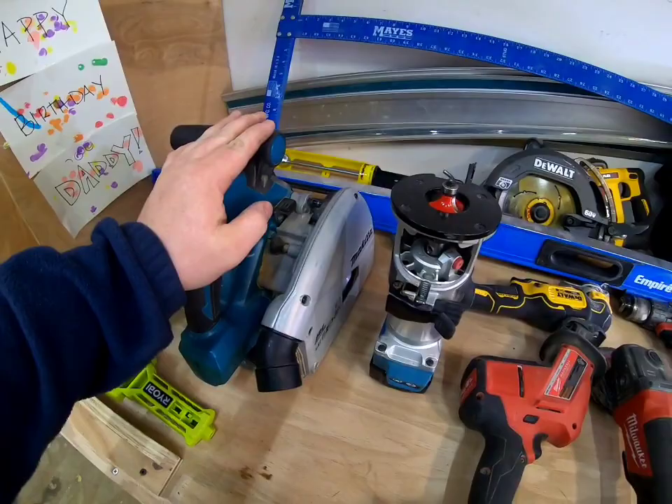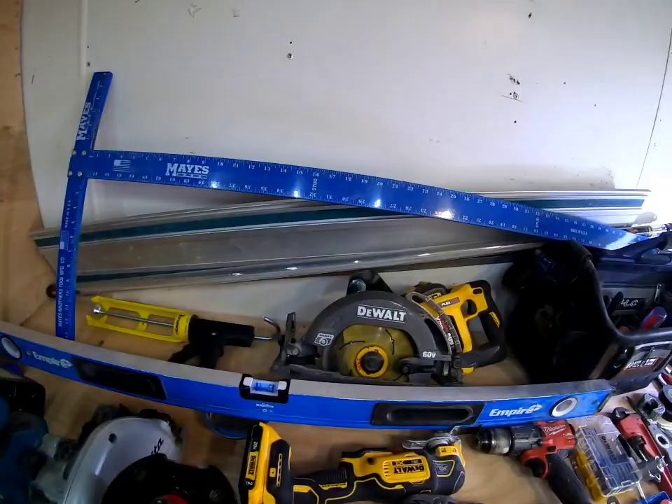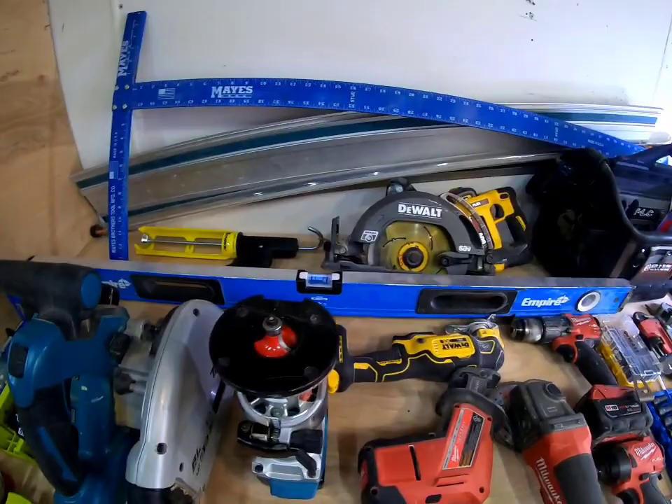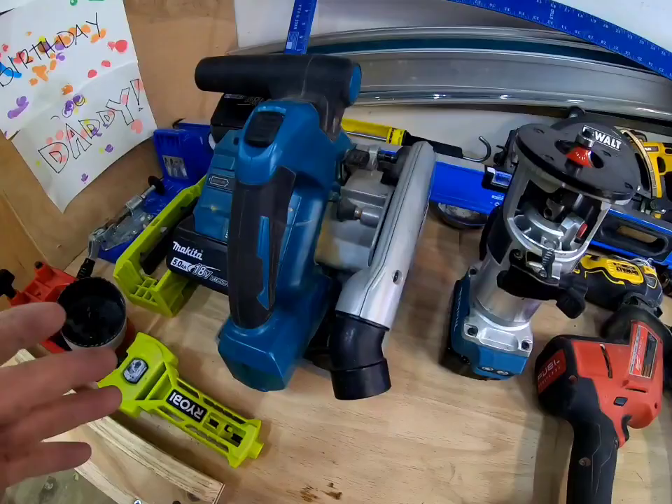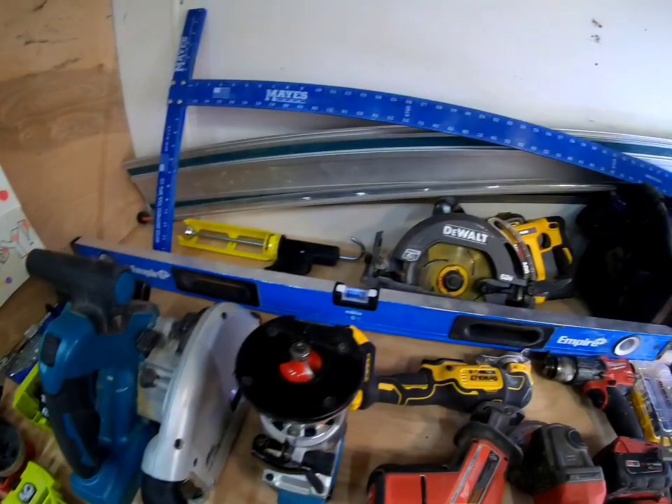That's another reason I'd say get a track saw. You can do it with a table saw, but a track saw is more versatile — you can still make fine cuts, and using the track you can make straight cuts and break down large pieces of plywood with ease. You can put that track on whatever you need to make a straight cut on: a door, a countertop, whatever. Once you use a track saw, you'll wonder why you waited so long — it's a time saver and money maker.